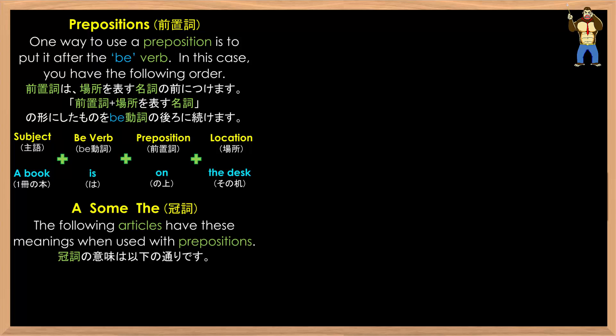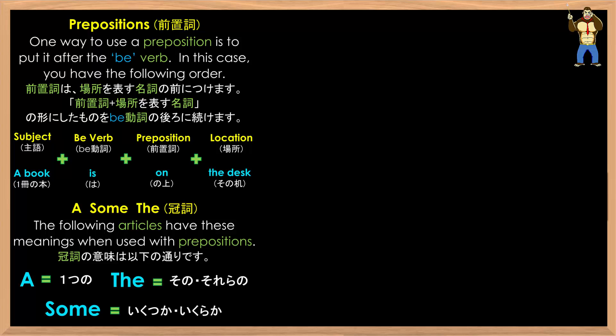The following articles have these meanings when used with prepositions: 'a' equals one; 'the' equals something specific; 'some' equals more than one, or an amount.